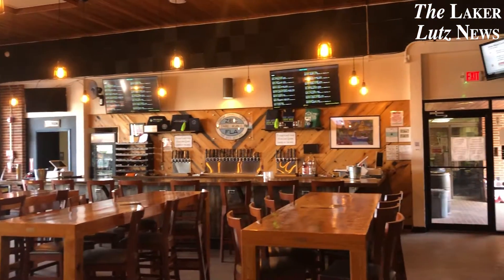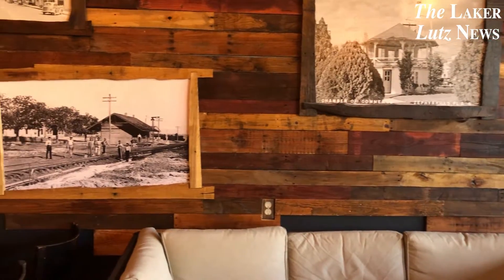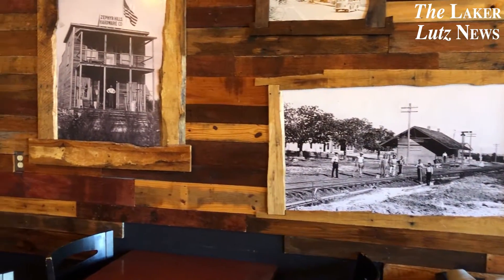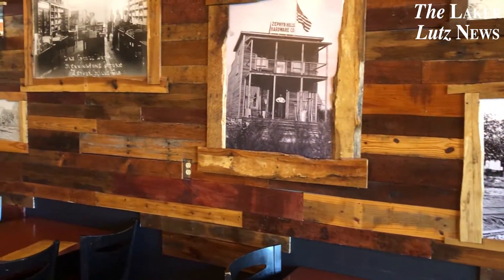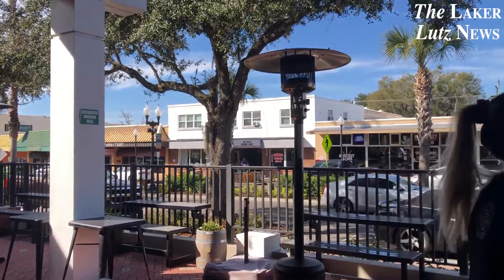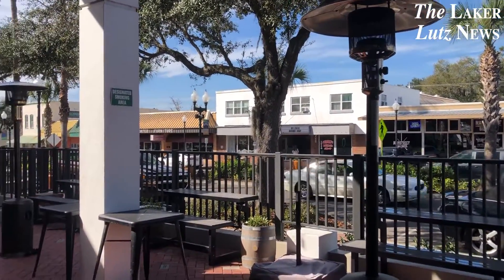Their place is absolutely gorgeous. It has a nice rustic charm to it and for all you history lovers out there, they have a wall full of pictures from the original Zephyr Hills. They also have a beautiful outdoor seating area where you can bring your well-behaved furry best friend.